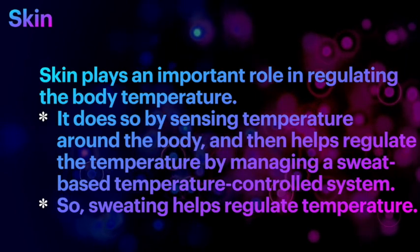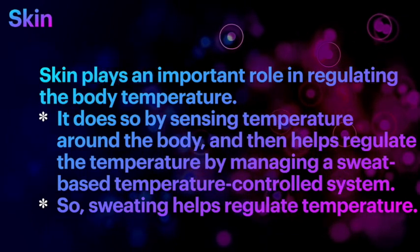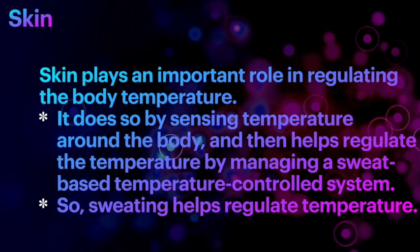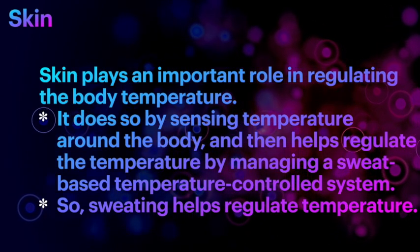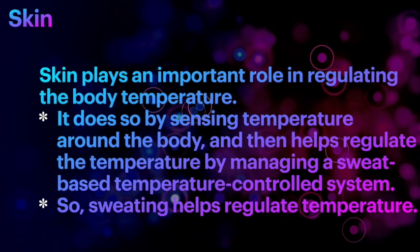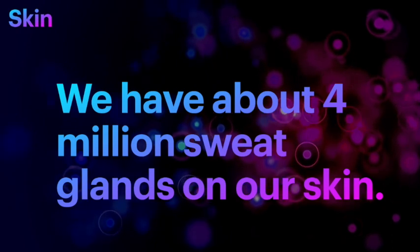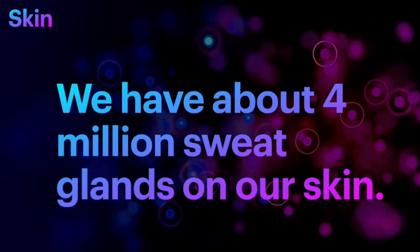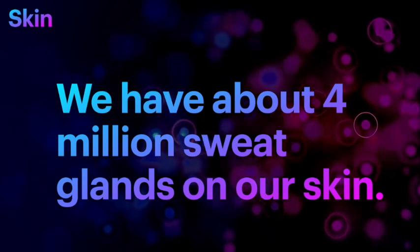Did you know that the skin also plays an important role in regulating body temperature? It does so by sensing temperature with thermoreceptors all around the body and helps regulate temperature by managing a sweat-based temperature control system. Sweating helps regulate temperature, and we have about 4 million sweat glands on our skin which respond to the brain's signal telling them it is hot — you need to bring down body temperature, so start sweating.